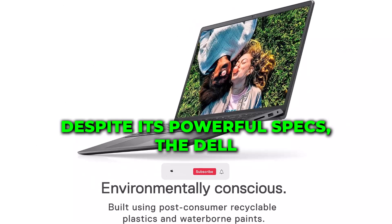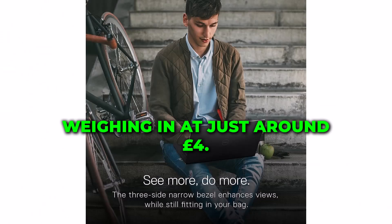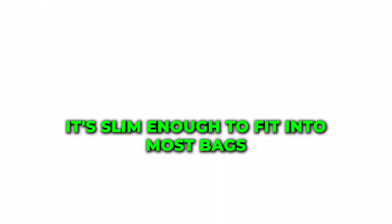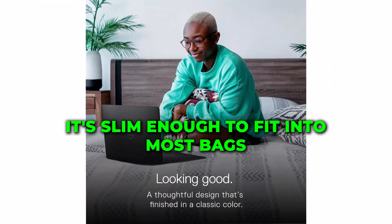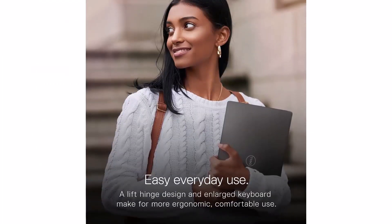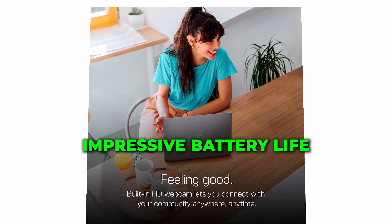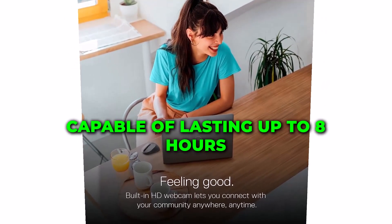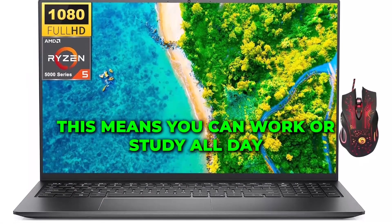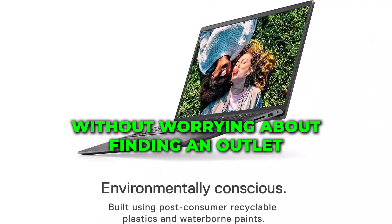Despite its powerful specs, the Dell Inspiron 15 3525 remains portable, weighing in at just around 4 pounds. It's slim enough to fit into most bags, making it an excellent companion for those who are always on the go. The laptop also offers impressive battery life, capable of lasting up to 8 hours on a single charge, so you can work or study all day without worrying about finding an outlet.